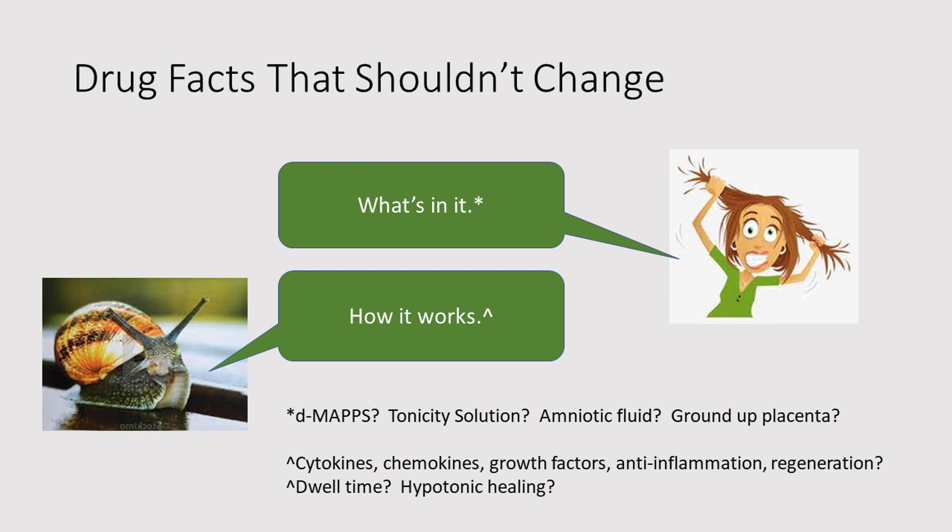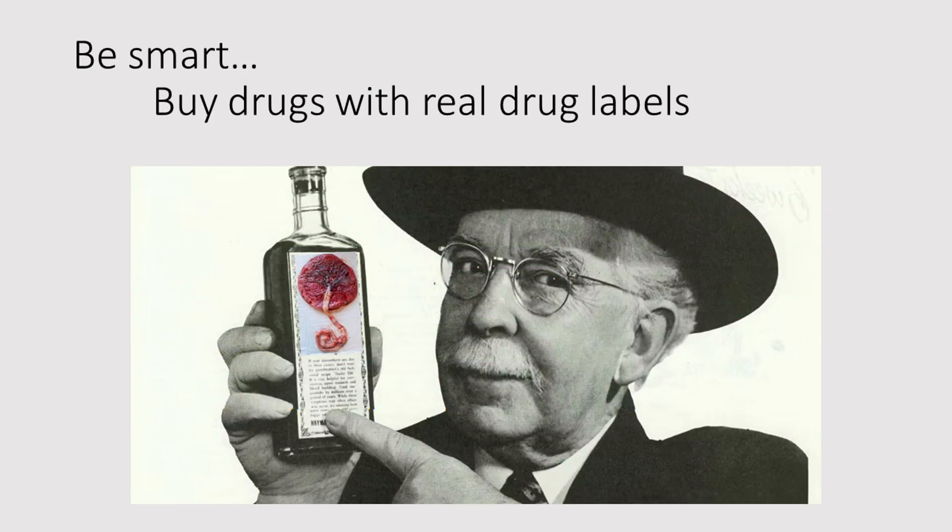So just let this be your take-home message. Drug facts that shouldn't change. First of all: what's in it? Over time, Regenerize has contained as the secret magic ingredient something called DMAPS — but one of those P's stood for protein, so they had to get rid of it. They changed it to 'tonicity solution' — no one has any idea what that might be. Does it contain amniotic fluid? Does it contain ground-up placenta? Who knows? How does Regenerize work? In the old days — the $199 days — it contained cytokines, chemokines, and growth factors; it improved inflammation and caused regeneration. These days we're not so sure. For a while there was language about 'dwell time,' meaning how long it hangs out on the surface of your eye. But now we've moved on to 'hypotonic healing.' Be smart. Buy drugs with real drug labels.